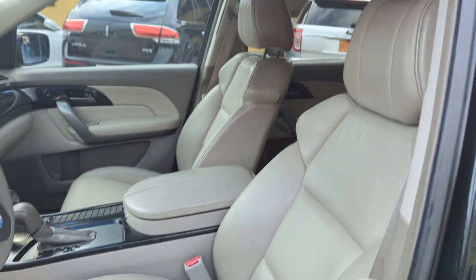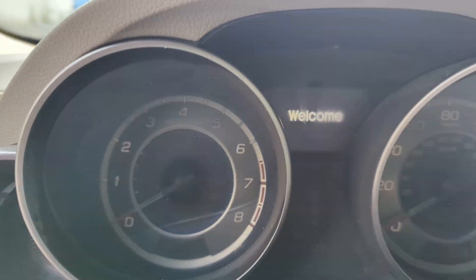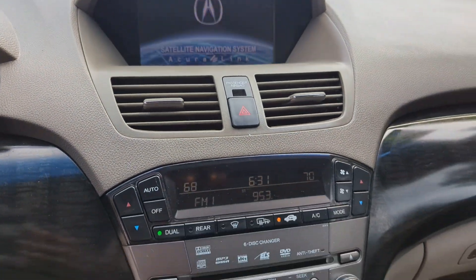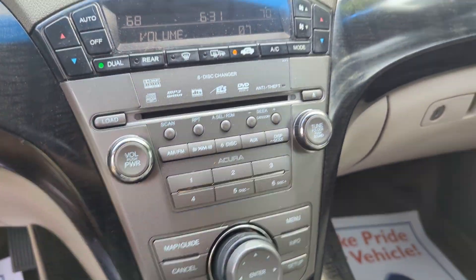Check out the interior — it's a comfortable ride. It has 165,977 miles. It has nav and a back-up camera.